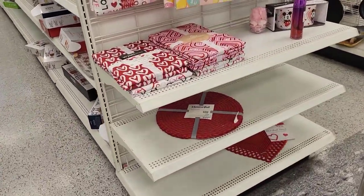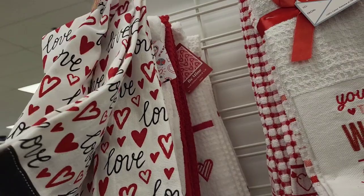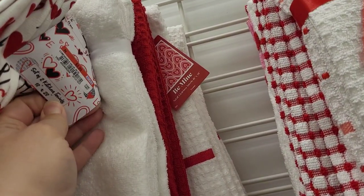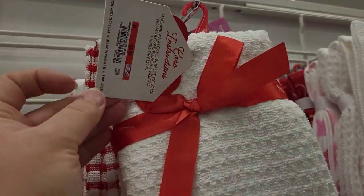On the other end cap we had some table linens and hand towels. The hand towels ranged in price from $3.99 to $5.99, and as you can see they had a ton of different decorative options with little sayings as well. These were super cute.